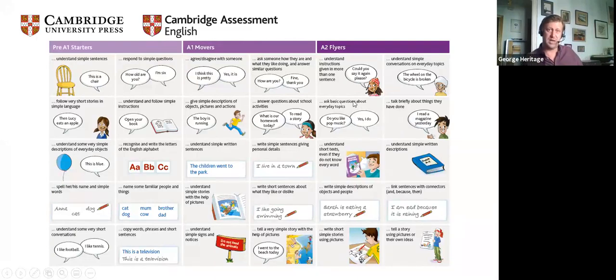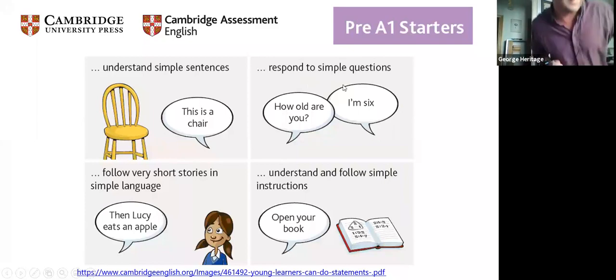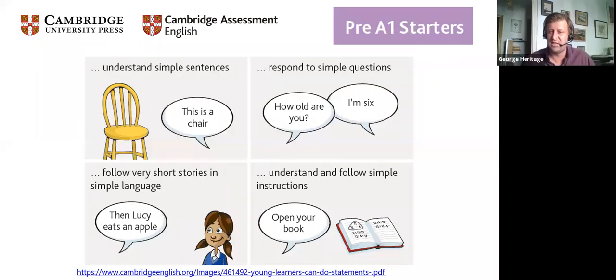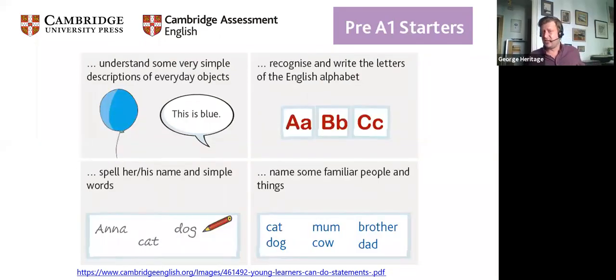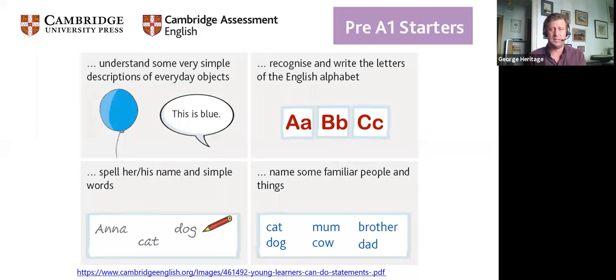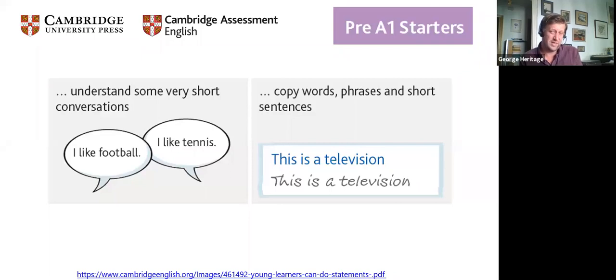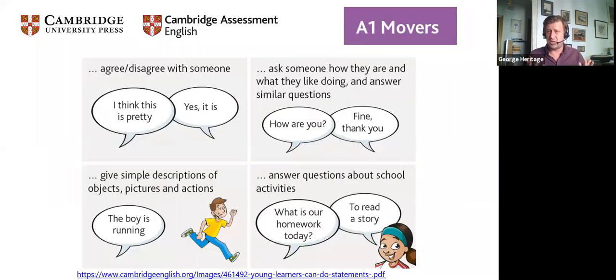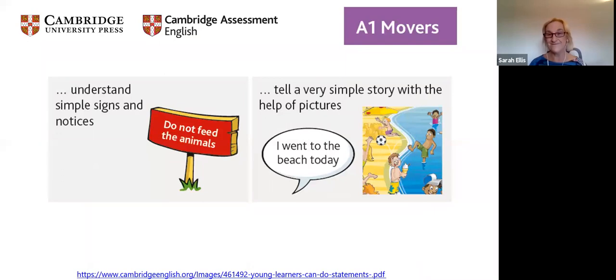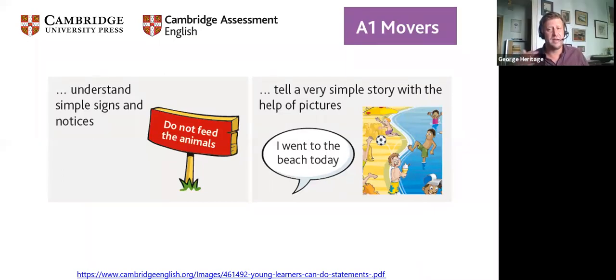We have 10 can-do statements for pre-A1, 10 for A1, and 10 for A2, covering different skills — and they're very child-and-parent-friendly. Examples for pre-A1 Starters include: understanding simple sentences, understanding and following simple instructions, and recognising and writing letters of the alphabet. Moving to A1: copying phrases in short sentences, asking someone how they are and what they like doing, and telling a simple story with the help of pictures.